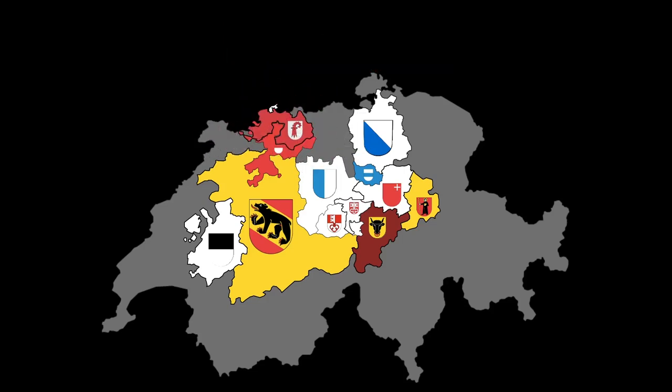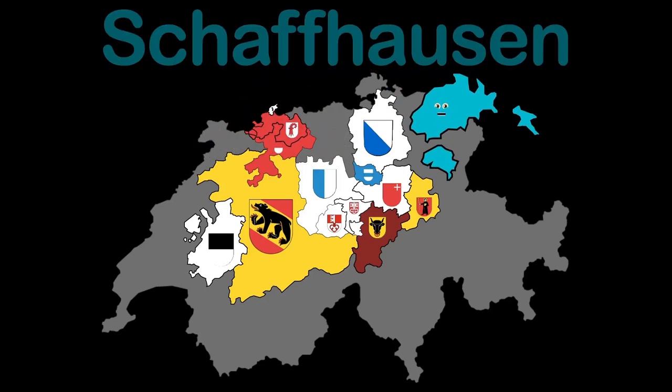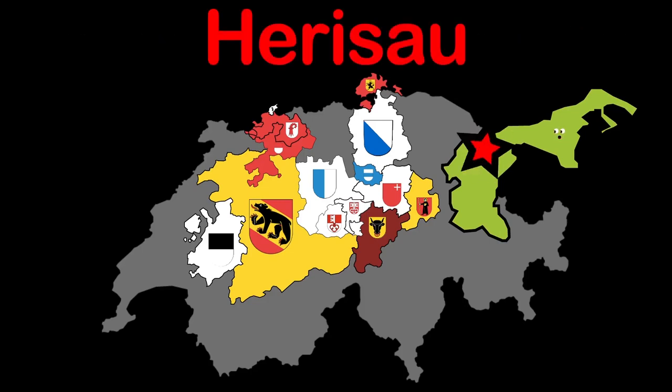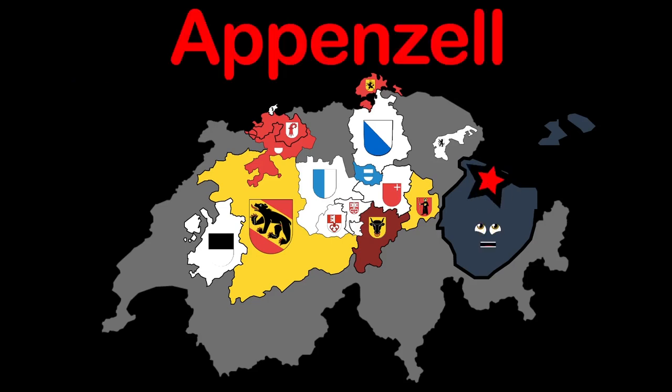I'm Basel-Landschaft. I have a capital in my north, Liestal. I'm Schaffhausen, the northernmost canton in Swiss geography. Schaffhausen is also my capital's name. Appenzell Ausserrhoden, a canton in the northeast. Herisau is the name of my capital. Appenzell Innerrhoden, a house part of Mount Säntis. Appenzell is my capital, located in my northeast.